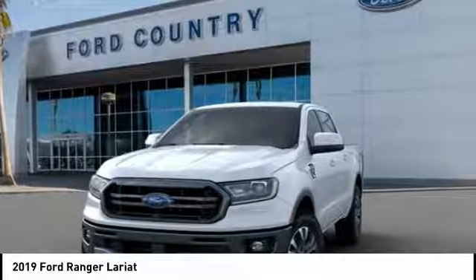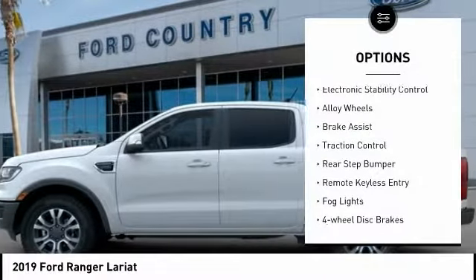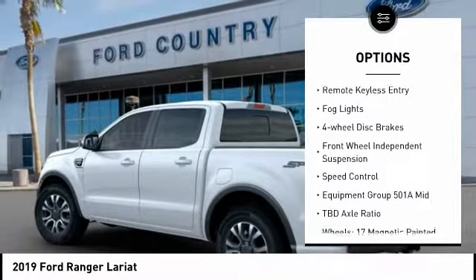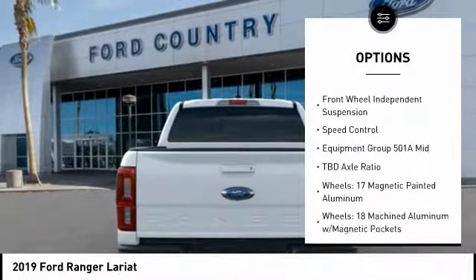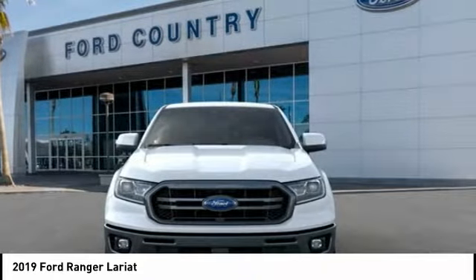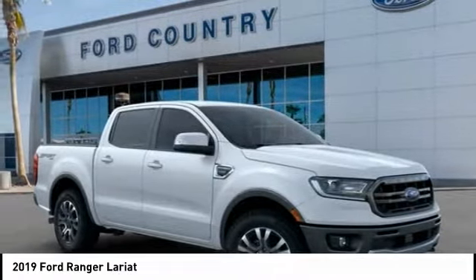Here are some of this vehicle's great options: electronic stability control, alloy wheels, brake assist, traction control, rear step bumper, remote keyless entry, fog lights, four-wheel disc brakes, front wheel independent suspension, speed control.